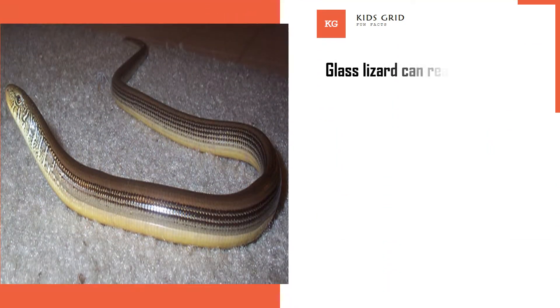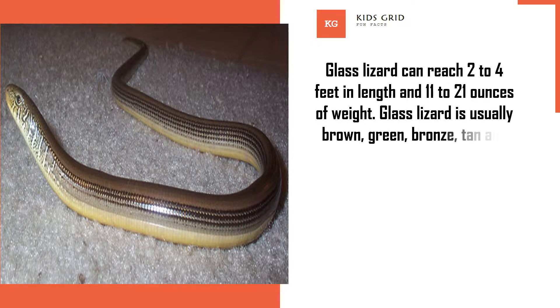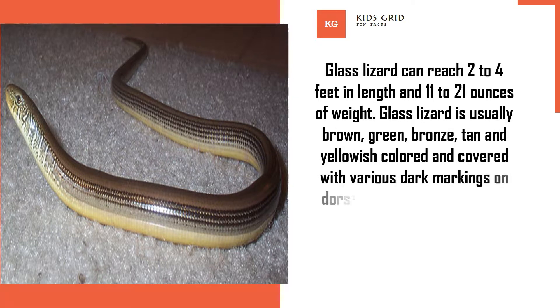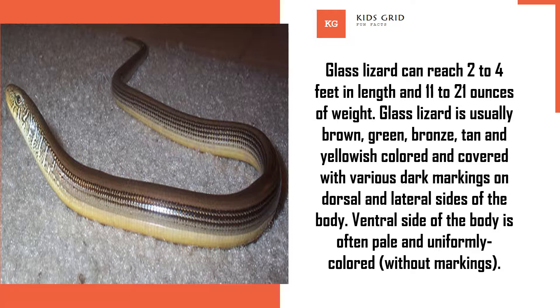Glass lizard can reach 2 to 4 feet in length and 11 to 21 ounces of weight. Glass lizard is usually brown, green, bronze, tan, and yellowish colored, and covered with various dark markings on the dorsal and lateral sides of the body. The ventral side of the body is often pale and uniformly colored, without markings.